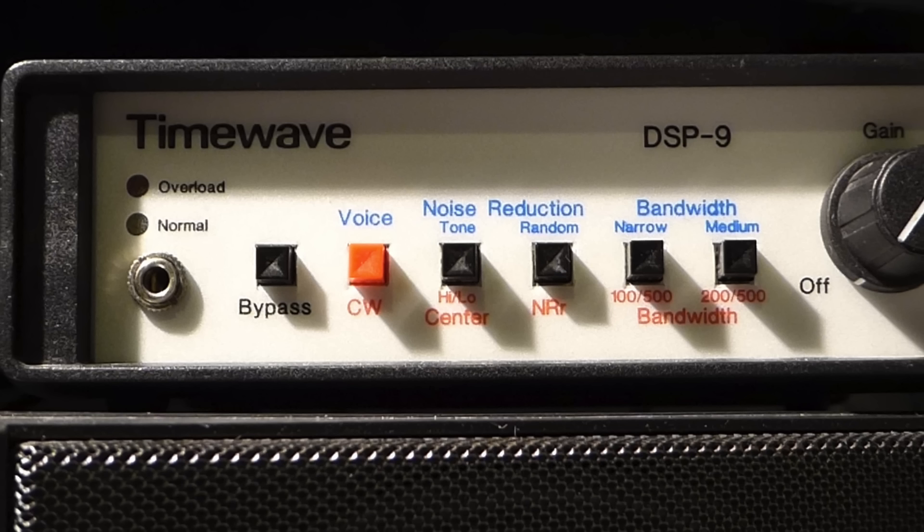In this video, my focus will be on the random noise reduction filter of the DSP-9, as that is my largest issue here at the shack.